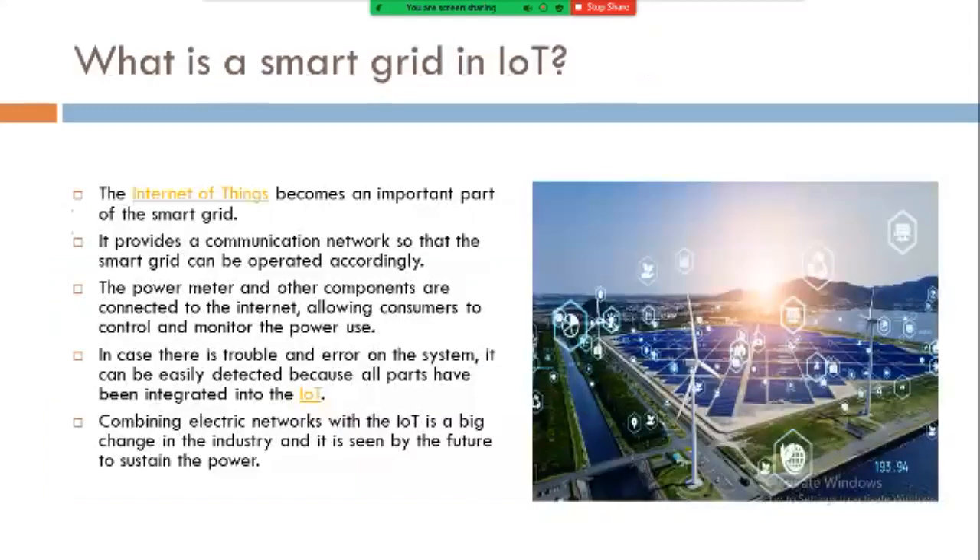What is a smart grid in IoT? The Internet of Things becomes an important part of the smart grid. It provides a communication network so that the smart grid can be operated accordingly. The power meter and other components are connected to the internet, allowing consumers to control and monitor power use. In case there is trouble or error on the system, it can be easily detected because all parts have been integrated into the IoT.